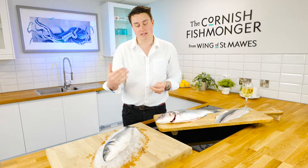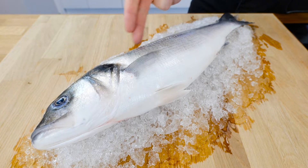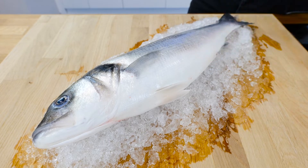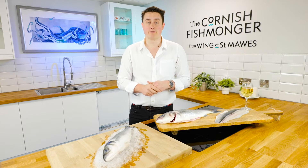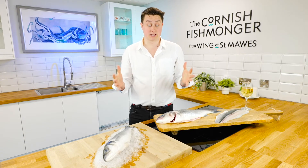I've got one here — this is how it comes to us. Really beautiful; you can see that grain of colours, you've got that dark grey at the top all the way down to that pure white of the belly. There's a good fishery of sea bass down here in Cornwall. We've got a great relationship with fishermen out in Newquay and Newlyn — there's a lot of sea bass caught.